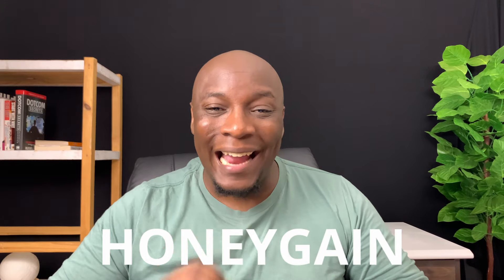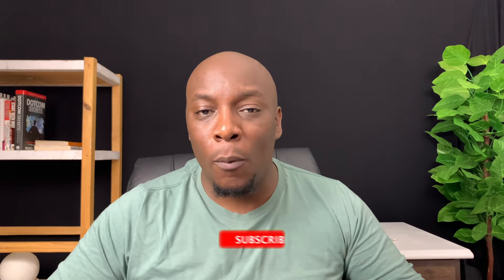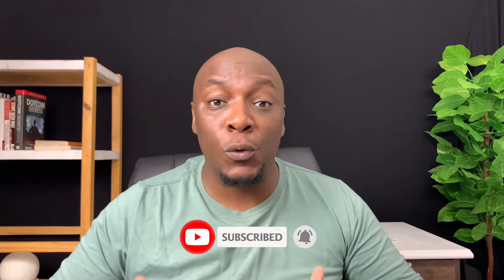The first app is called Honeygain, which you can use to create passive income. The way it works is that you simply download it to your phone and it runs in the background using your mobile data or Wi-Fi, sharing your internet usage with different businesses that want that information so they can make business decisions.